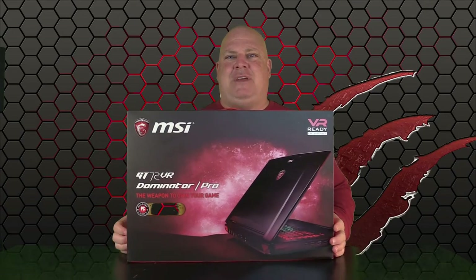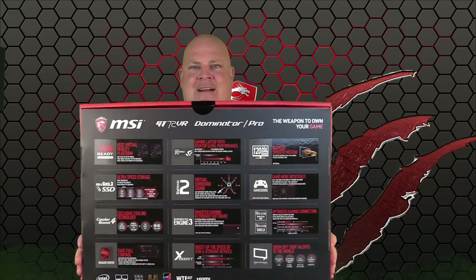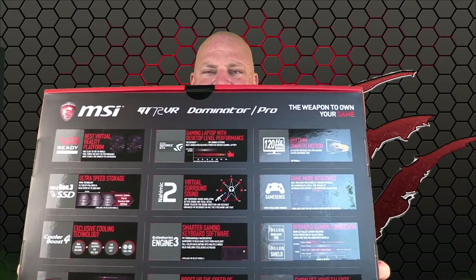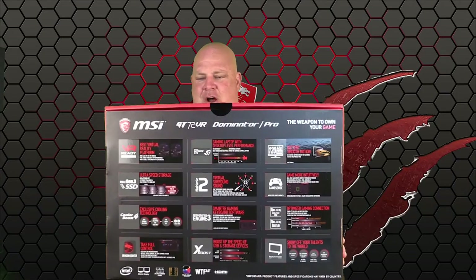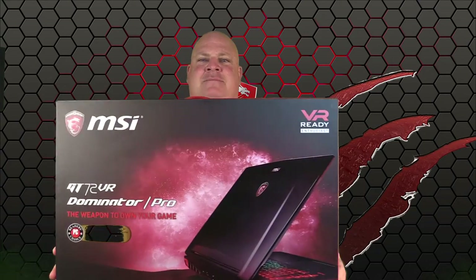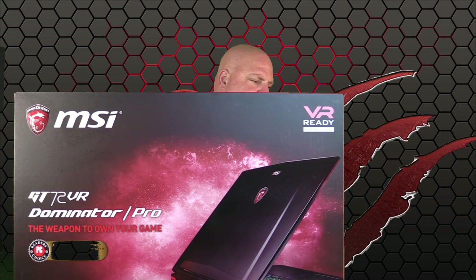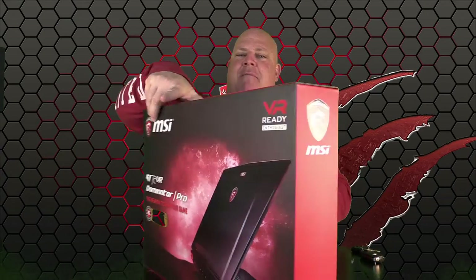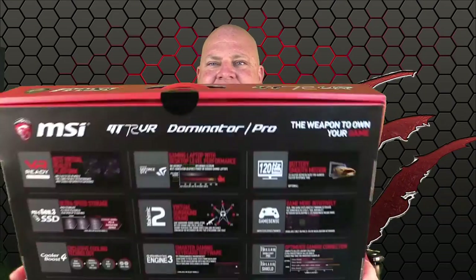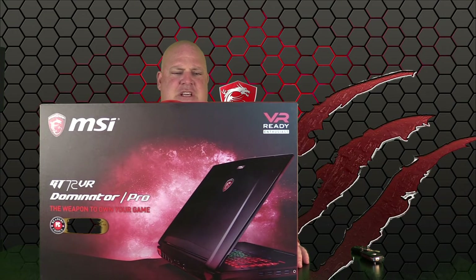It is a beautiful package and presentation. My Acer came in a plain brown wrapper, but this has that matte with shiny highlights that signals something outstanding. 'The weapon to own your game' — own it, baby! I've come into the studio with no tool, but I've got my keys. There's a black seal sticker — very on-brand. It says VR ready, which is nice because this is the GT 72 VR Dominator Pro.